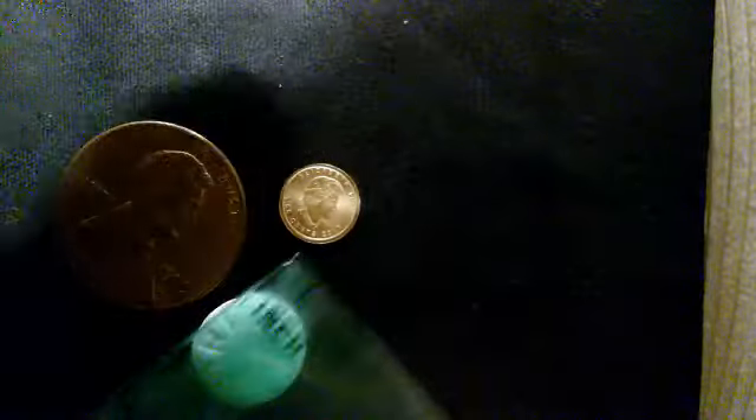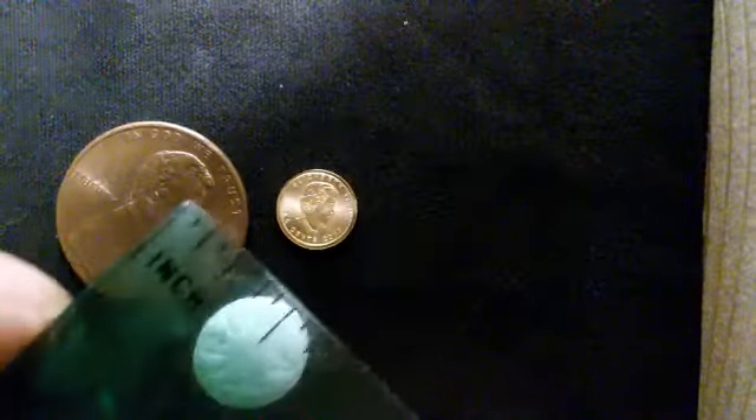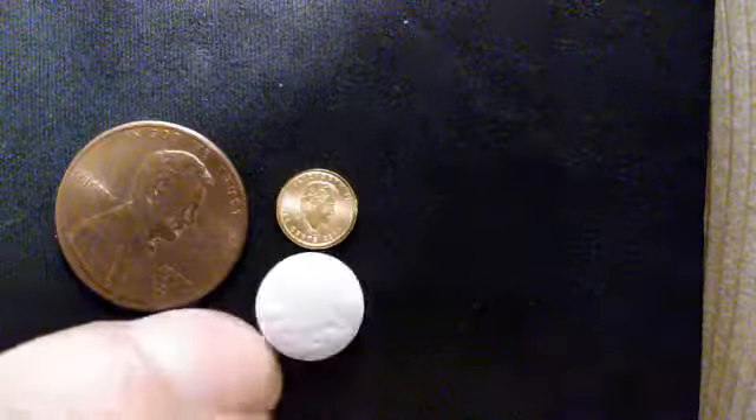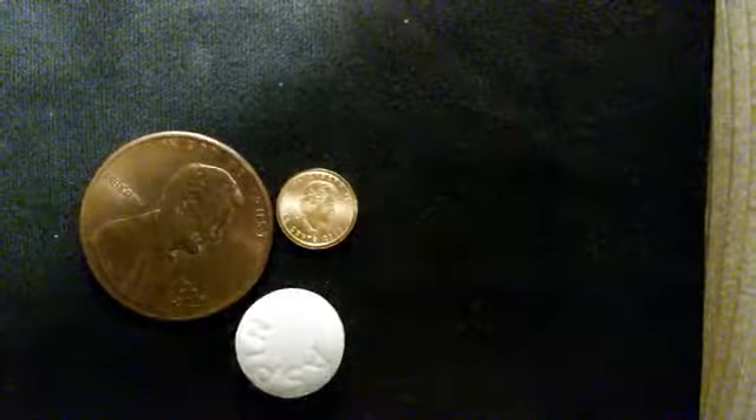Here's the one gram Canadian Maple Leaf — one gram of gold. It's about a sixteenth of an inch thick, and for width, a little over a quarter inch. Here's an aspirin and here's a penny, so you can tell there's a big difference in size. This thing would be very easy to lose because it's so tiny.